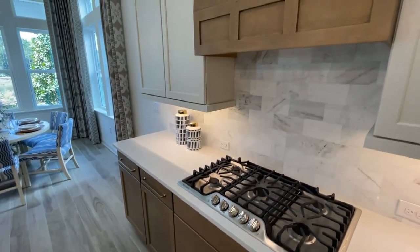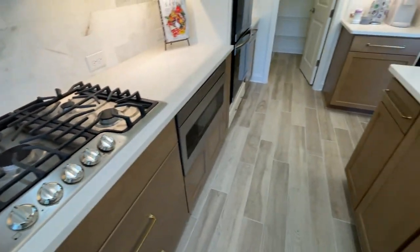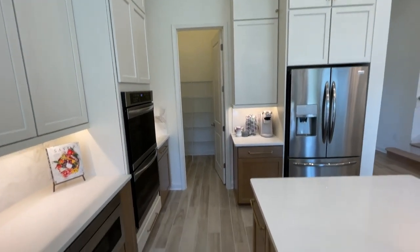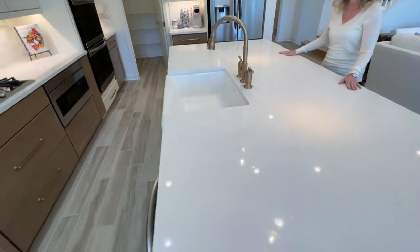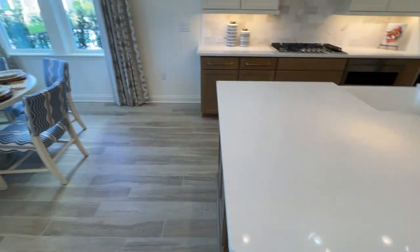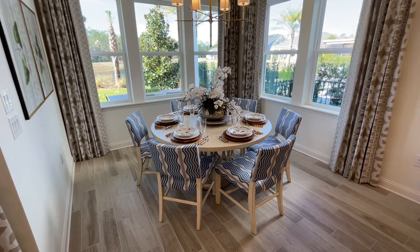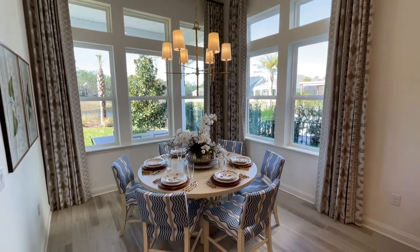This is our chef's kitchen — you've got the double ovens, the large cooktop with five burners, the under-counter microwave drawer, and the designer touches. They always do such a great job with the finishes. And then a huge island with lots of space for entertaining. Looking at the dining area, they've got six chairs but you can actually fit an even bigger table in this space. I love the amount of seating area for entertaining and the overall layout.